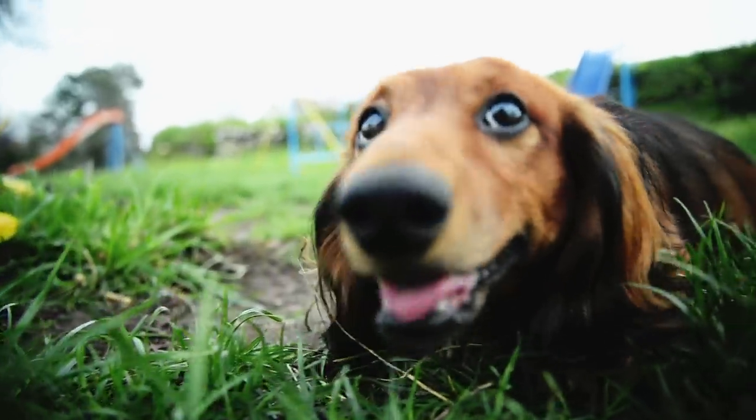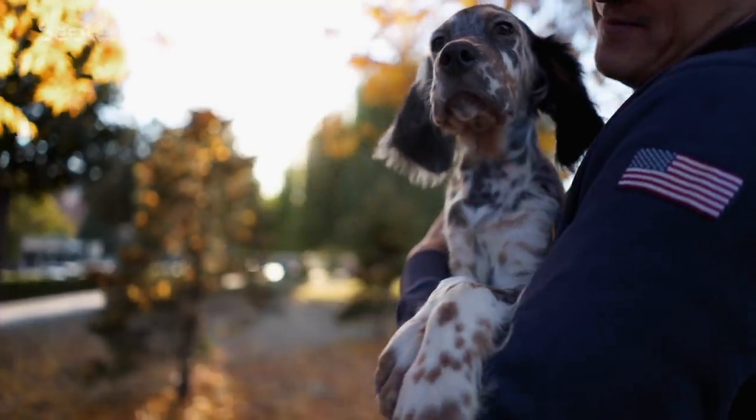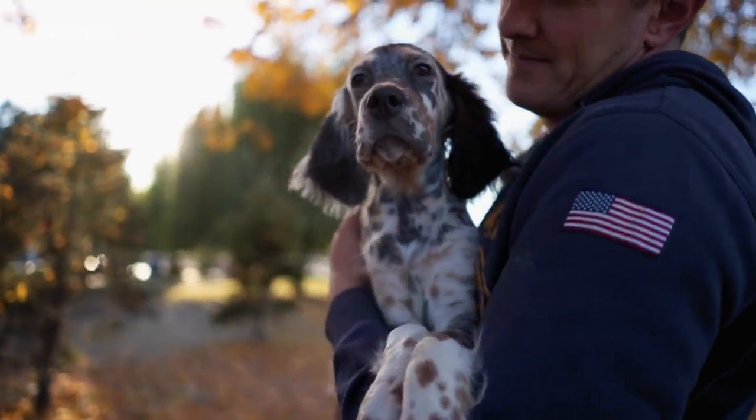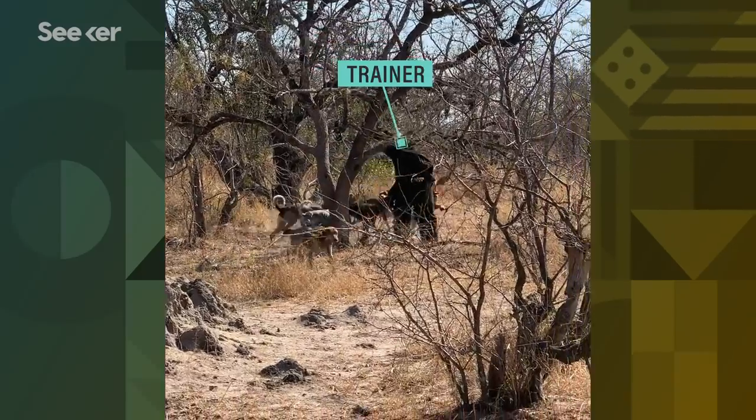These highly sensitive noses, combined with the ability to be highly trained, make dogs exceptional companions for jobs that require an acute sense of smell. I spent time with some of the best, working with the Wildlife College and the Ivan Carter Wildlife Conservation Alliance in South Africa. They use bloodhounds, trained at a very young age, to track poachers in national parks, and there's even a dog that tracks orphan baby rhinos so they can be rescued and protected.